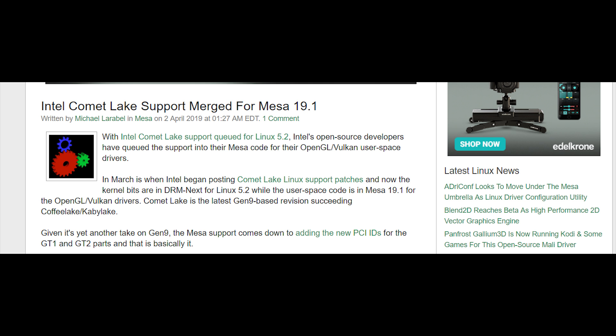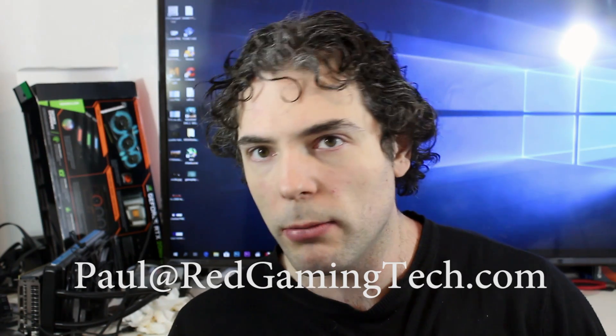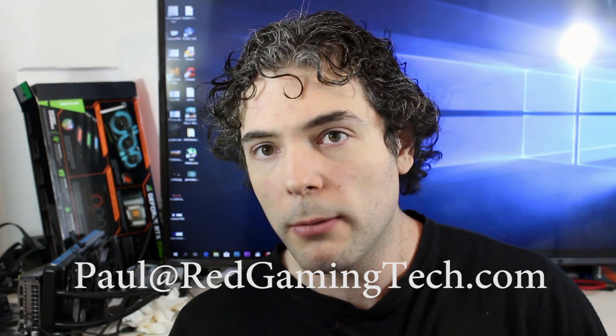With all of that said, hopefully you've enjoyed the video. If you did, you can like and subscribe to the channel, and click the bell icon — because subscribing is apparently not enough on YouTube anymore. You can also find us on Patreon and use our Amazon affiliate links in the description below. And if you have a tip for me, you can email paul@redgamingtech.com — your anonymity will be guaranteed.